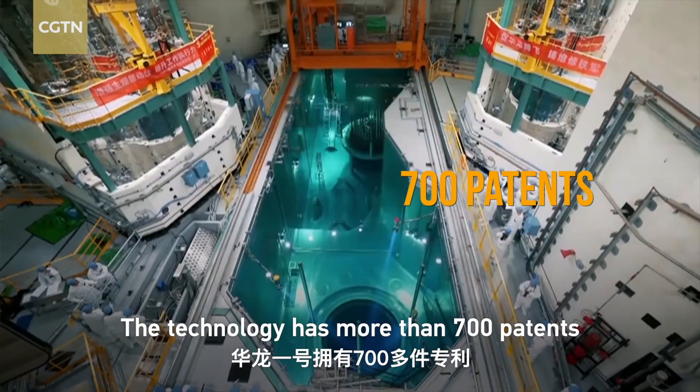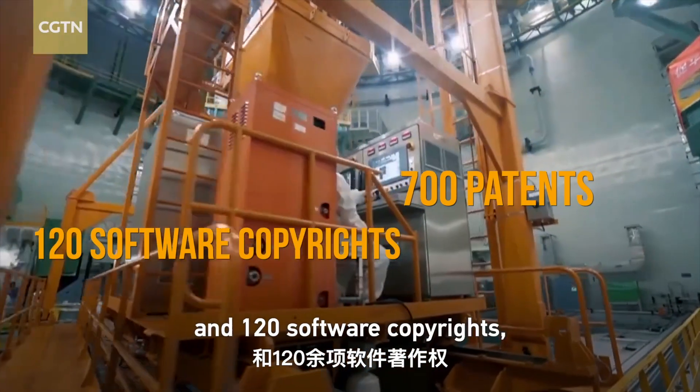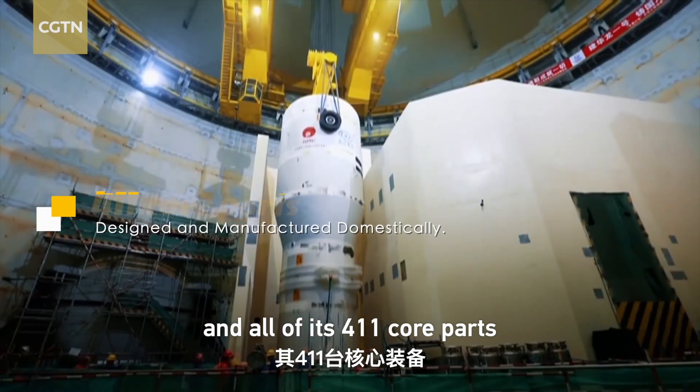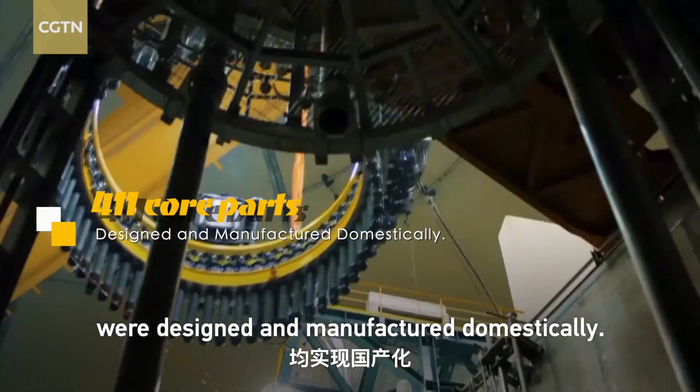The technology has more than 700 patents and 120 software copyrights, and all of its 411 core parts were designed and manufactured domestically.